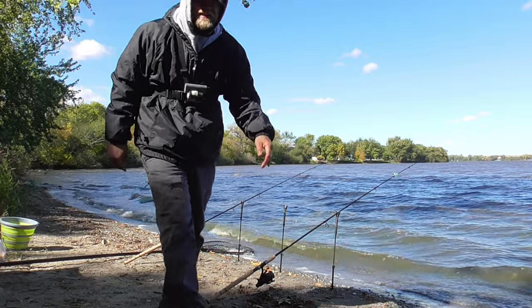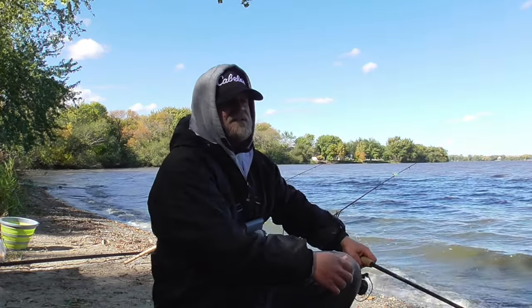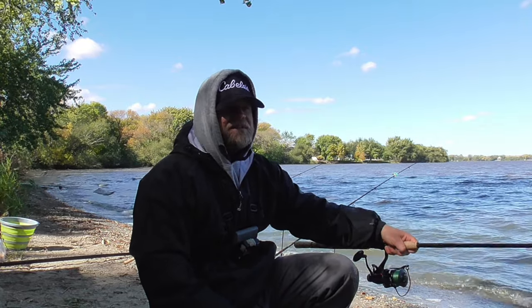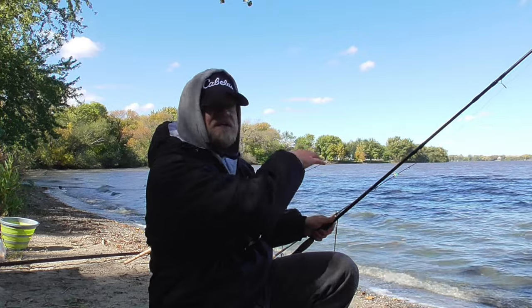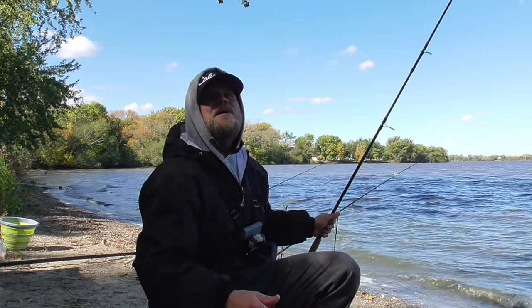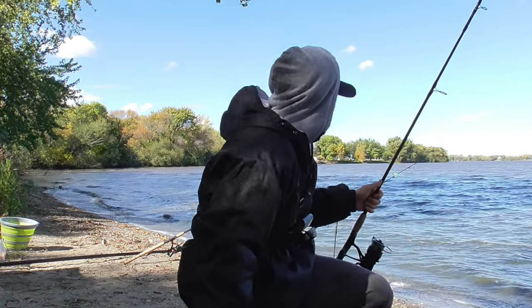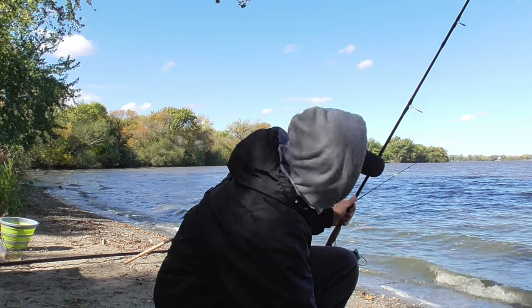I did not expect the wind to be quite this intense today. If I had known it was going to be this windy I probably wouldn't have came to this exact spot. I was expecting 5 to 10 miles an hour — just enough to create good conditions along this windblown shoreline, but not so much that it makes fishing impossible. If the wind picks up anymore I might need to rethink my plan for the day.